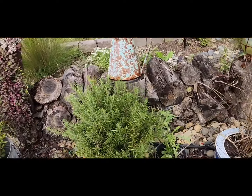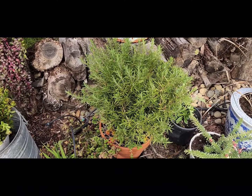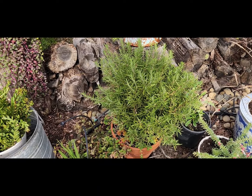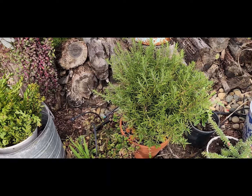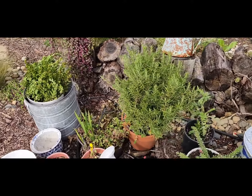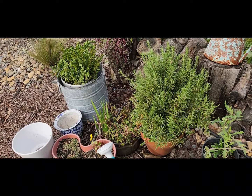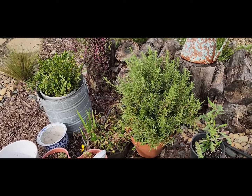My rosemary is doing really well — it's actually growing through the pot on the bottom and I can't even move the pot. I'm afraid to tear the roots, so if anybody has any suggestions on whether it will be okay if I end up pulling some of the roots up with it, let me know, you experienced gardeners out there.